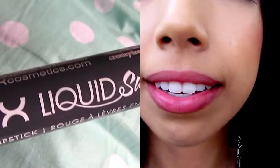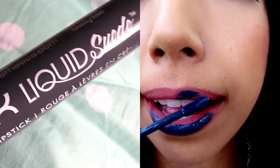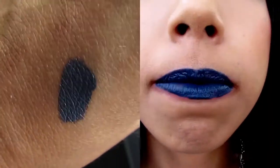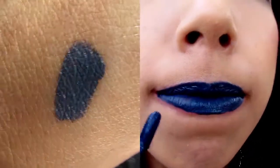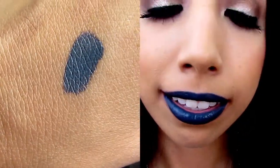Next I got a NYX liquid suede cream lipstick in the color Stone Fox, and this one was way out of my comfort zone. I just wanted a really intense, out-there color and this is exactly it. It's a blue-grayish color and the consistency is not matte but it's not really glossy, so I like that. It feels really nice on the lips and it's a really unique color.